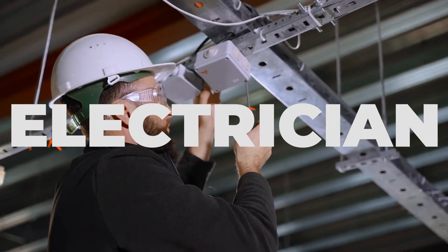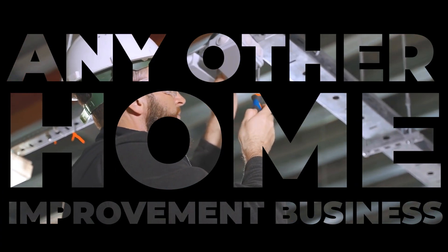If you're a plumber, electrician, or any other home improvement business looking to get to number one for your service in your local area, then you're going to want to watch this one until the end.